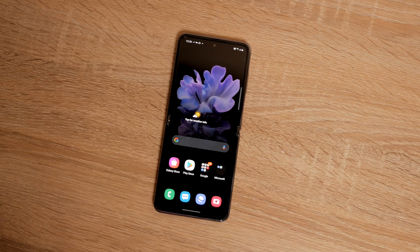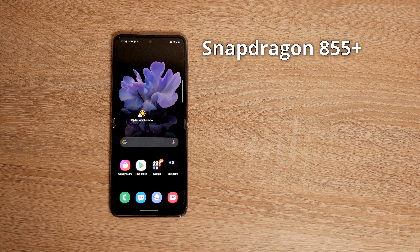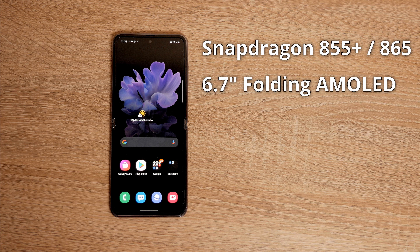The 5G and non-5G variants are the same phone aside from the CPU — everything else is identical and the specs are really good. Depending on which you get, you have either the Snapdragon 855 Plus or the 865. Both have that beautiful 6.7-inch folding dynamic AMOLED screen with a resolution of 1080 by 2636. That just means the screen is beautiful and the resolution is really good — it's a great-looking screen.